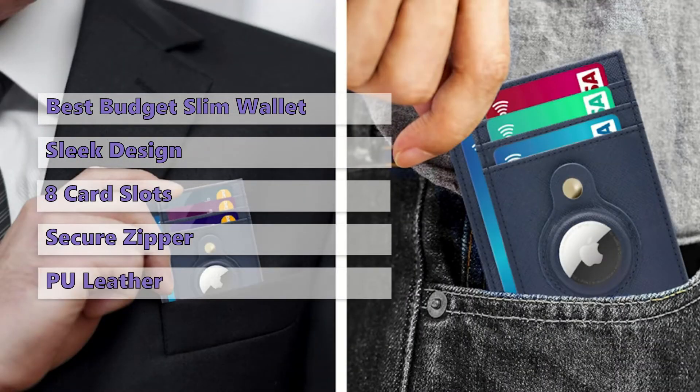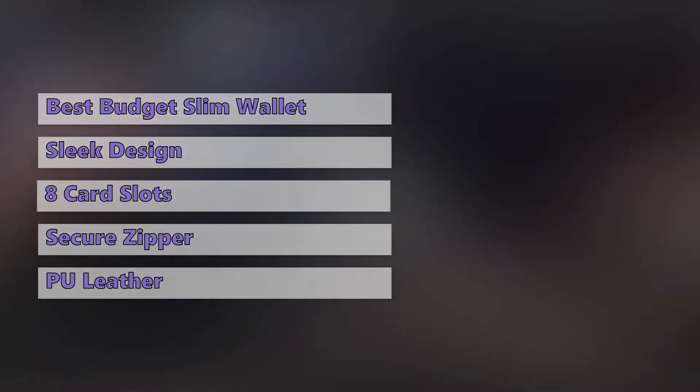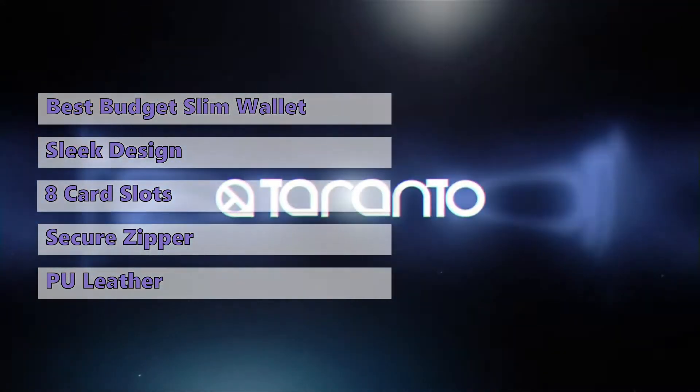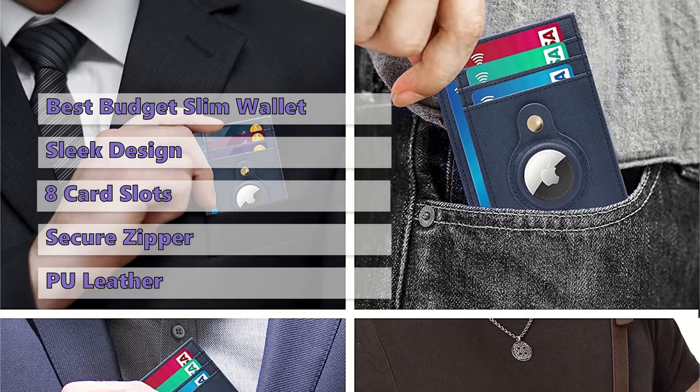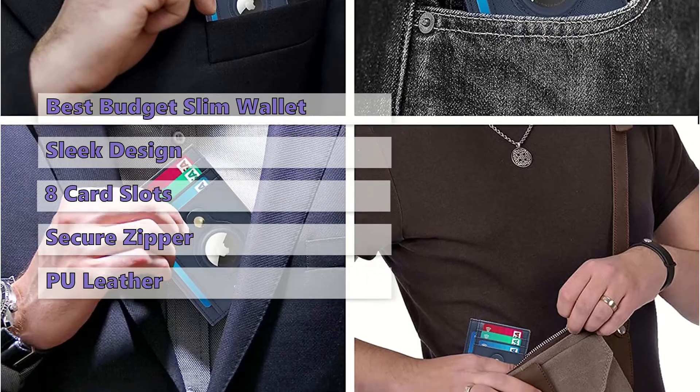This wallet is made of high-quality PU leather that is durable and beautiful. It has a small card slot for your driver's license, credit cards, cash, and membership cards. And it comes with a magnetic closure. Also, you can get this wallet in various colors to match your style.